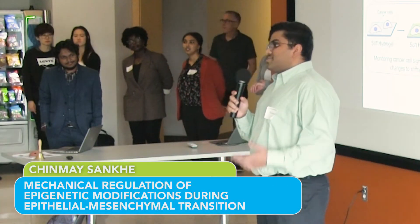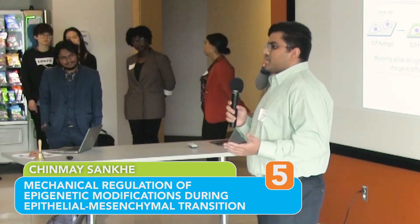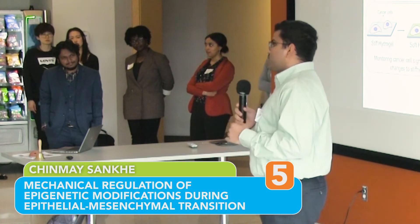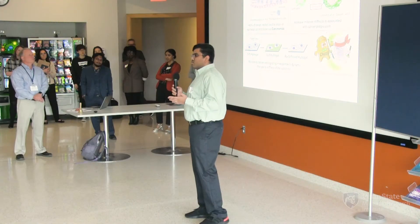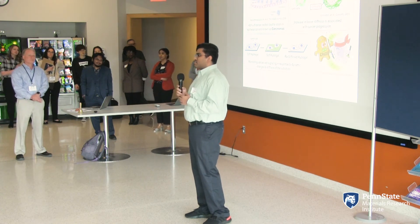It's well known that cancer metastasis is the leading cause of deaths worldwide and also forms a major burden to public health and economics. Metastasis essentially means that the cancer has spread from its original location to surrounding tissues. Over 90 percent of all cancer-related deaths occur in epithelial cancer cells known as carcinomas. Doctors and scientists all around the globe are working very hard and have made significant advances in order to reduce cancer deaths and increase survival rate.